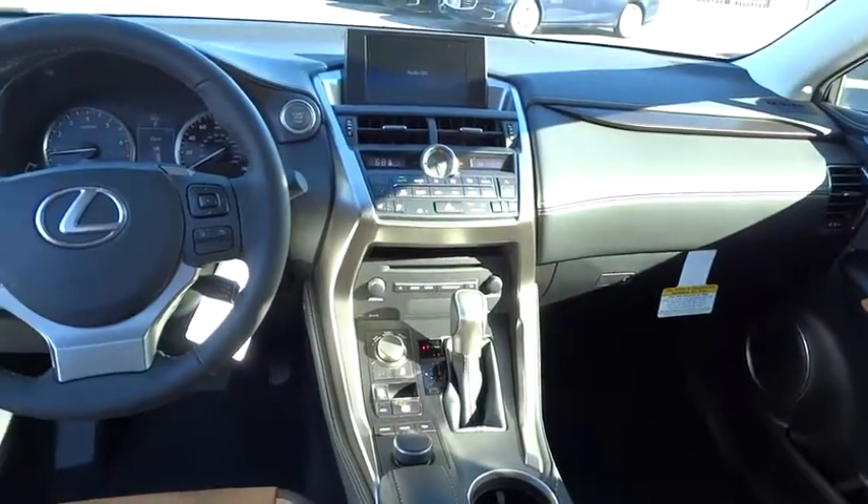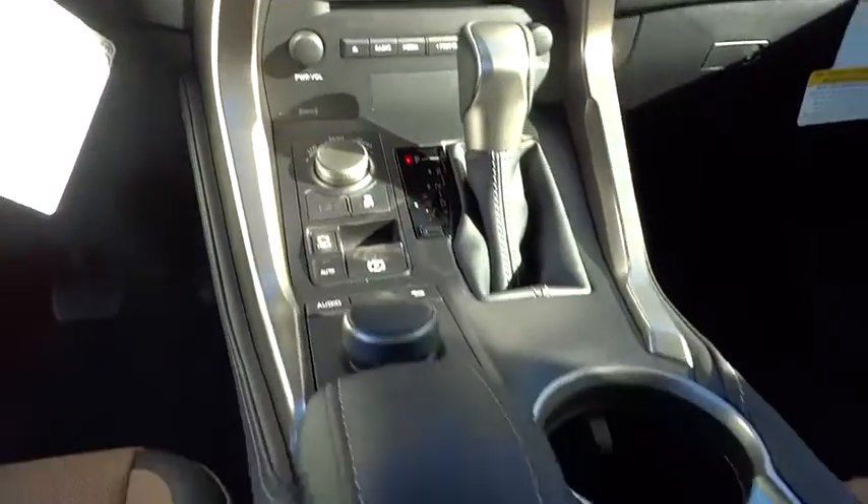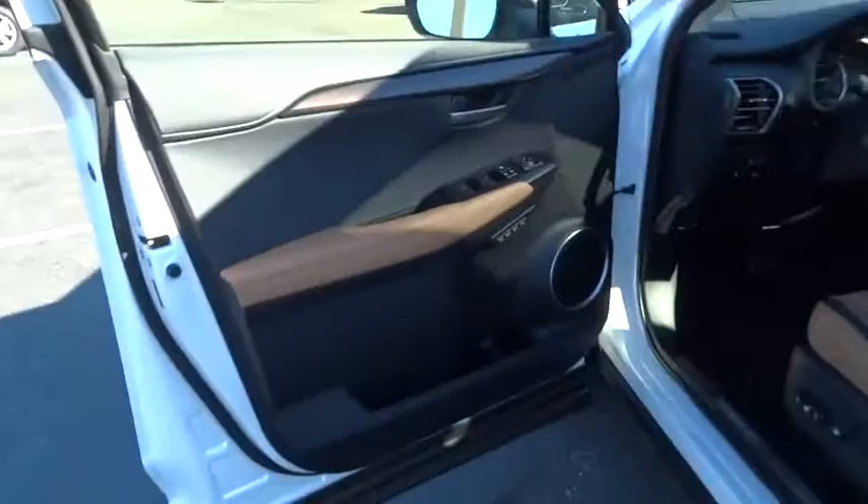Bluetooth, leather-wrapped steering wheel, power steering, adjustable steering wheel, cruise control, auto-dimming rearview mirror, keyless start, four-wheel disc brakes, aluminum wheels, floor mats, AM-FM stereo radio.